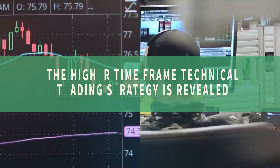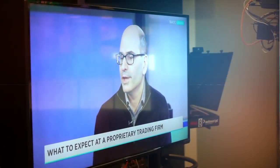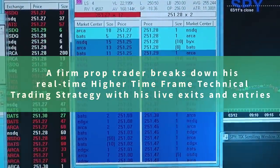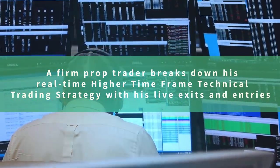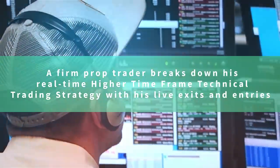In this video, the higher time frame technical trading strategy is revealed. Hi, I'm Mike Belafuri, co-founder of SMB Capital, a proprietary trading firm located in midtown Manhattan. I'm also the author of the trading classic One Good Trade and The Playbook. A firm prop trader breaks down his real-time higher time frame technical trading strategy with his live exits and entries. Let's get to work on sharing these important trading lessons so you can grow your trading account.